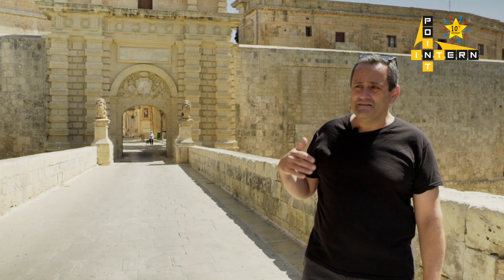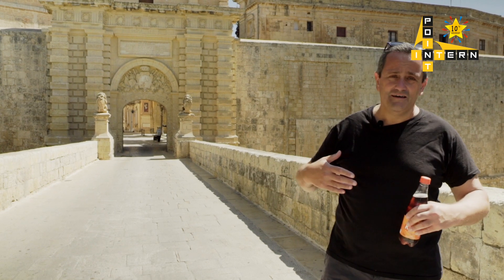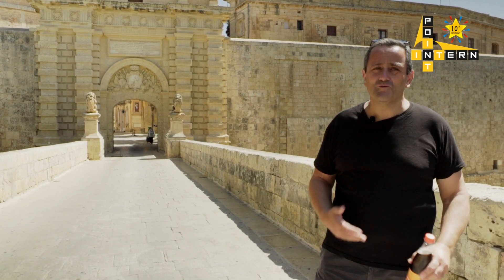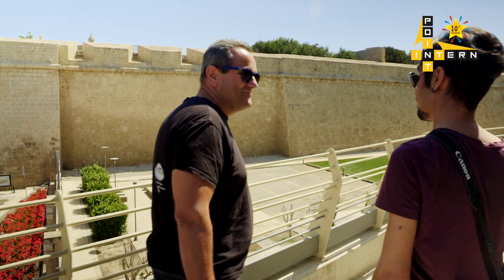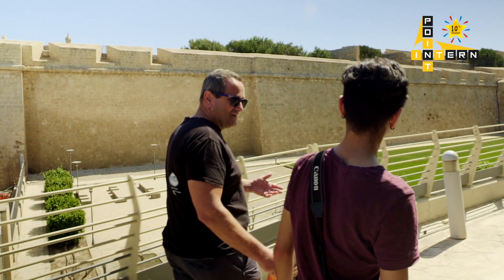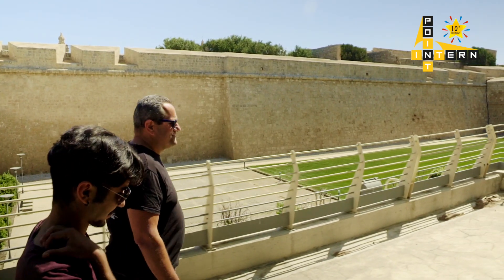Over the years, in the Baroque period, they made it a bit larger. They introduced more Baroque buildings, and so some characteristics of an Arab Medina were lost. It is a fortress city — you will see it is surrounded by walls, and inside you can see many stately homes.